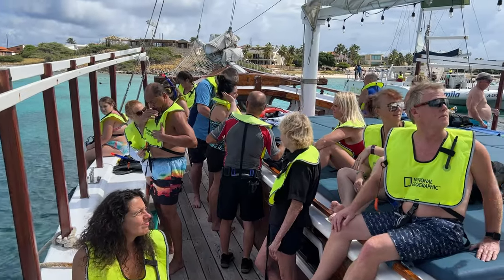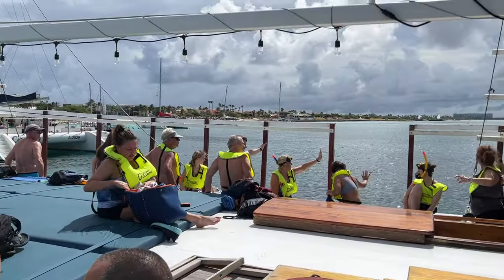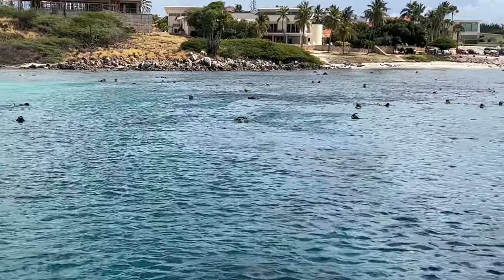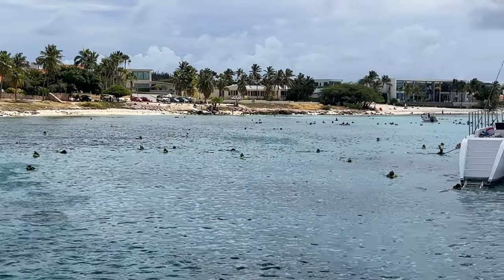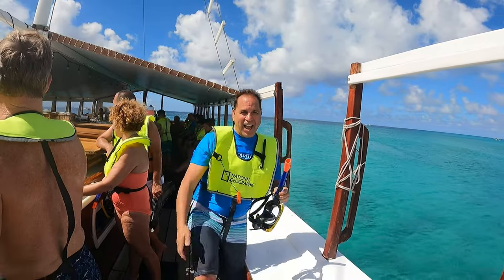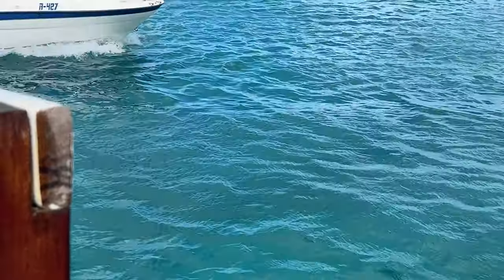A couple of key tips for this excursion. Number one: no need to bring your own equipment — the equipment was excellent on this excursion. Number two: make sure you bring something to fasten your valuables to the boat. They make it clear they're not going to stop the sailboat for anyone's equipment that falls off during the excursion.